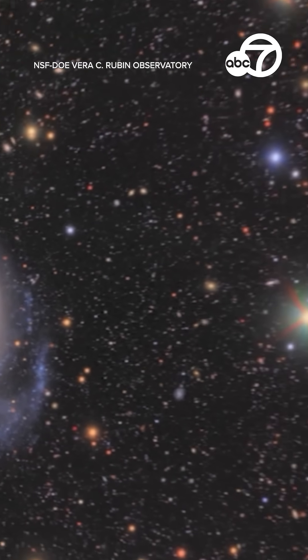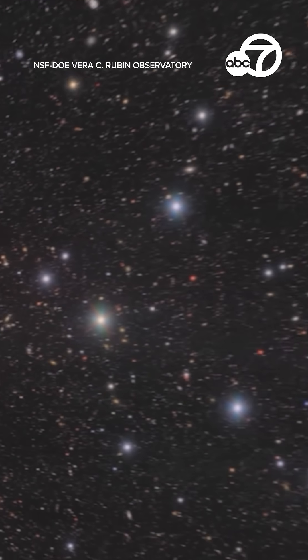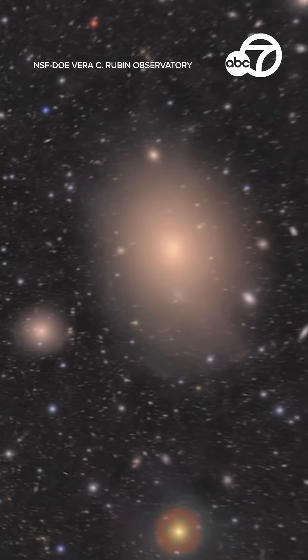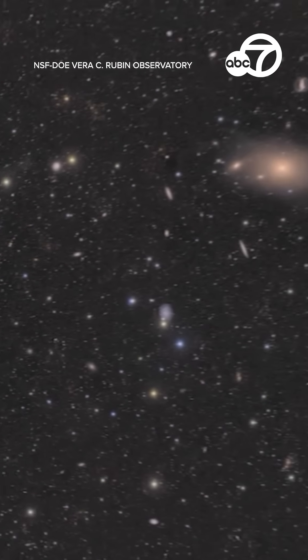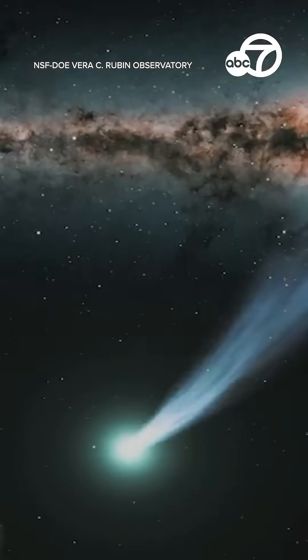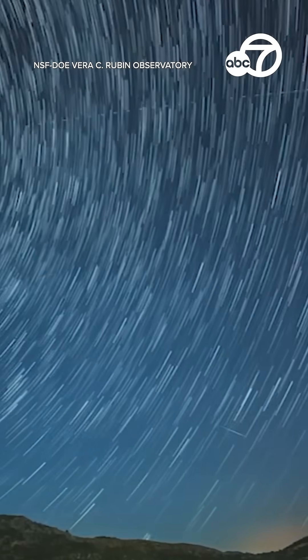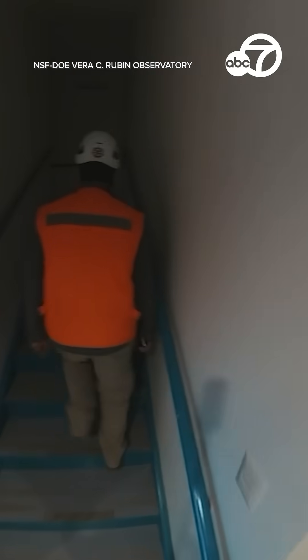The entire Rubin team is so excited about this data. We have been talking about this data for over two decades — it's finally here. All of this is leading up to the Legacy Survey of Space and Time, where for 10 years the camera is going to scan the sky repeatedly, creating an incredibly detailed time-lapse record of the universe. The hope is to study things like dark energy causing the universe's expansion, plus how galaxies form across the entire universe.